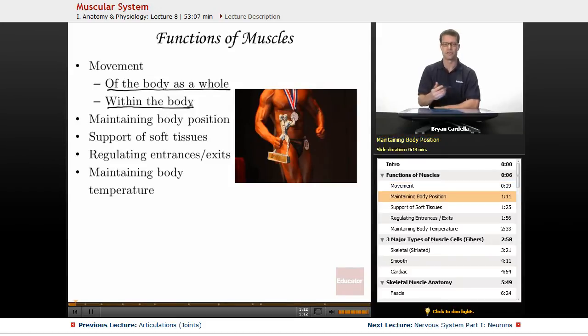Maintaining body position: just sitting like I am now, I have a bunch of muscles that are contracted and a bunch that are relaxed. And if I adjust my position, then I'm obviously changing which muscles are relaxed and which muscles are contracted.